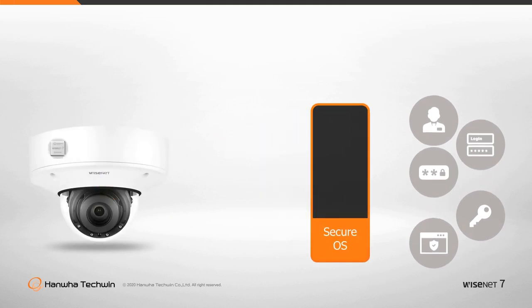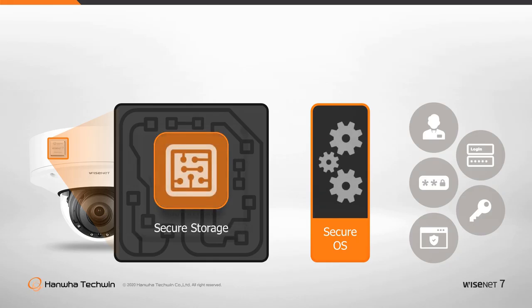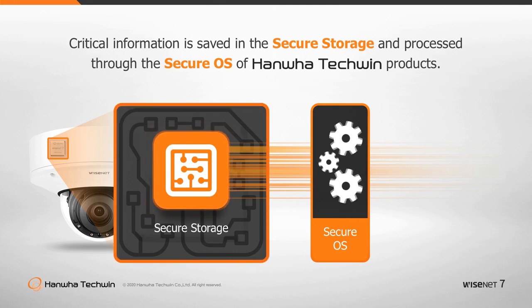Hanwha Techwin's Wisenet 7 chipsets contain Hanwha Techwin's own embedded security platform module, the Hanwha Trusted Platform Module. Critical information is saved in the secure storage of the chipset and processed through the secure operating system.